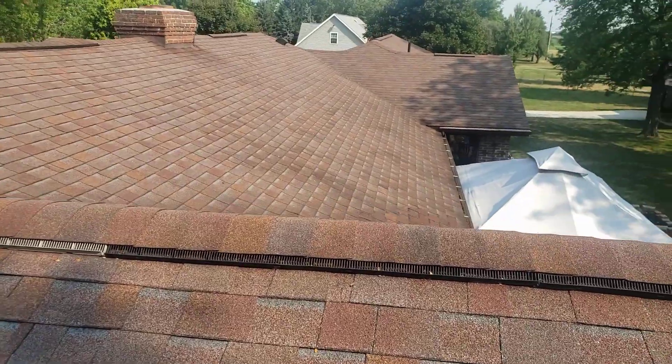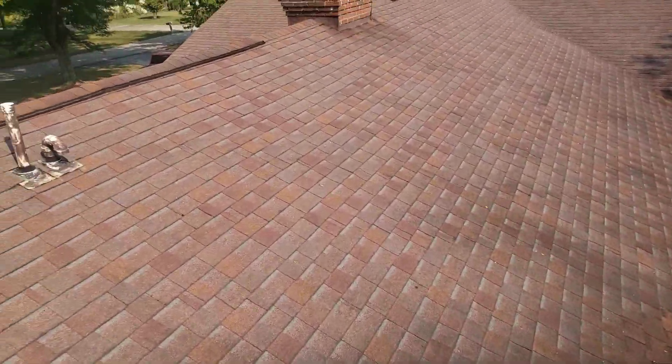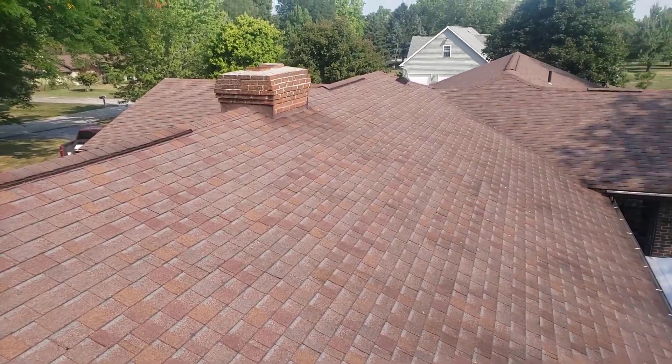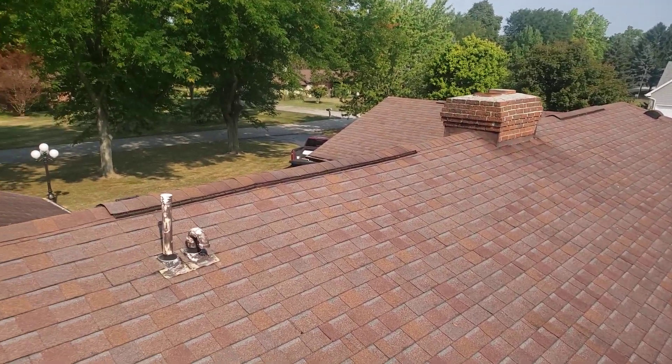Full replacement is going to be recommended. If I can get in the attic, we'll kind of go from there, but I'm just going to start measuring up and then I'll get you guys an estimate. Joe with J Alexander Roofing, performing a video inspection. That should pretty much do it. Thanks.